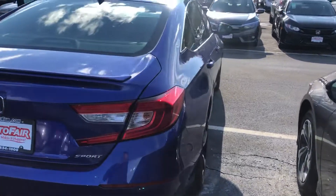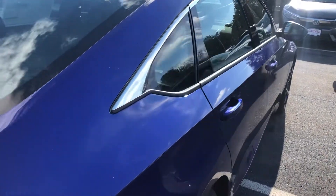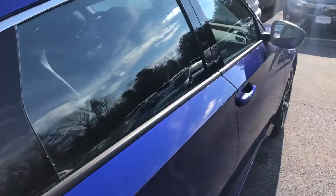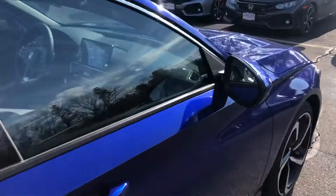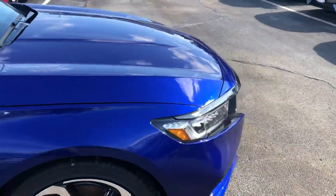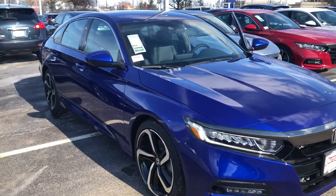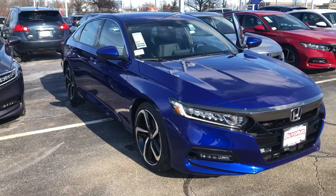I am looking forward to demoing this Accord in person. We do have a price protection policy here at AutoFair for peace of mind before and after the sale. If you find a lower written quote on this vehicle, bring it in — we will match it or beat it, or we will cut you a check for $250. It's that simple, and it's all part of the AutoFair Advantage.